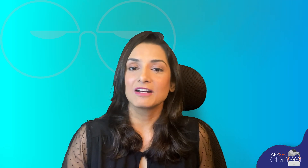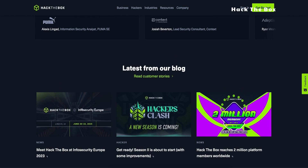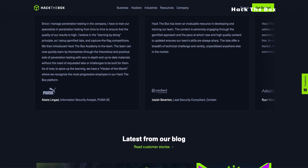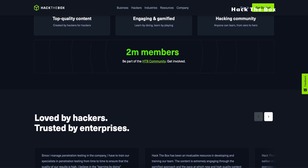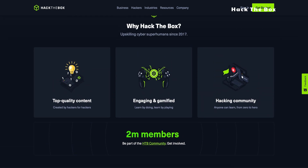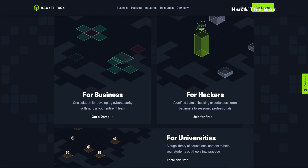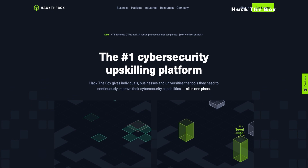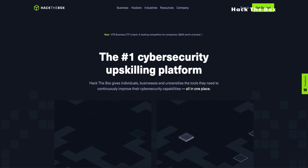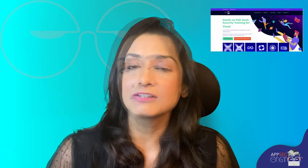Moving on to number 2, we have Hack the Box. This online training platform offers virtual hacking labs for individuals, universities, and businesses. With its catalog of deliberately exposed platforms, Hack the Box allows users to enhance their hacking skills in a safe environment. While some users have found certain challenges too complex, Hack the Box's affordability and community collaboration make it a cult favorite. Its training is almost entirely red team though — for real defensive skill, you might come to our number one pick.